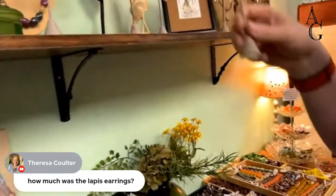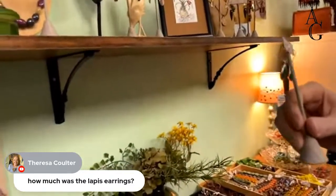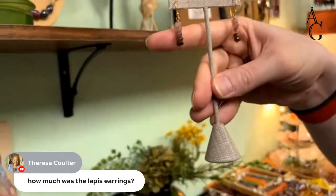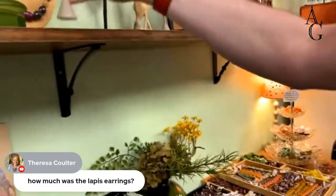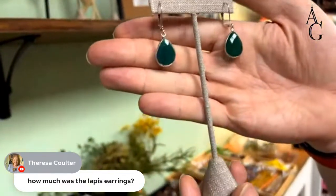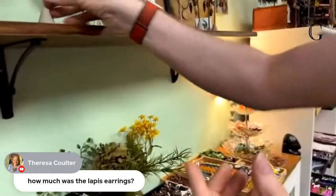There's another one of my faceted earrings — I call them cairn earrings, like the stacked stones. Green onyx.